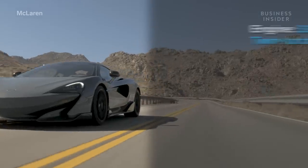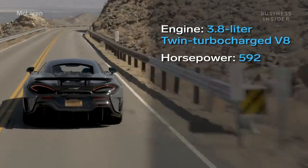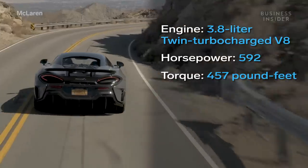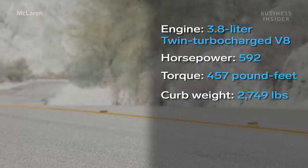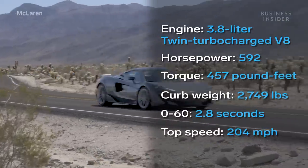The new LT has a twin-turbocharged 3.8-liter V8 making 592 horsepower with 457 pound-feet of torque. It weighs 2,749 pounds, which isn't a lot. And it can make the 0-60 run in 2.8 seconds, topping out at 204 miles per hour.